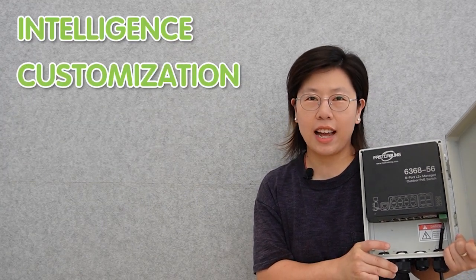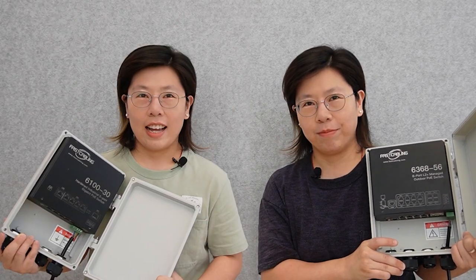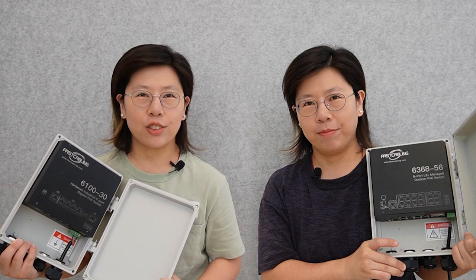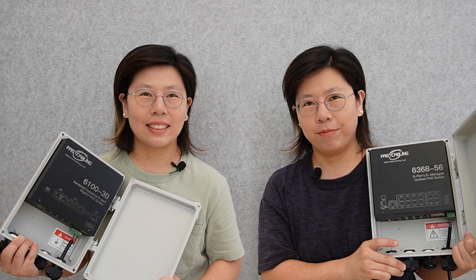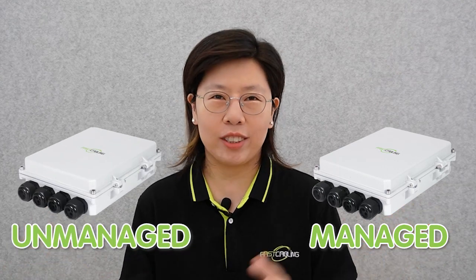Managed Switch — armed with intelligence, customization, and finesse to manage your network like a digital maestro. And Unmanaged Switch — a true plug-and-play marvel, ready to bridge connections without breaking a sweat. Ladies and gentlemen, tech enthusiasts and network explorers, welcome to an electrifying showdown of switches. Today we're diving into the world of outdoor networking and the ultimate dilemma: managed or unmanaged outdoor switch. And that's what we're about to find out.